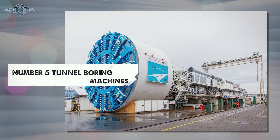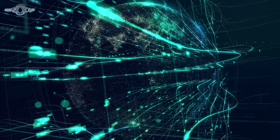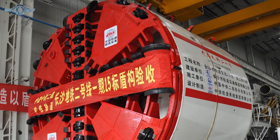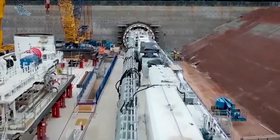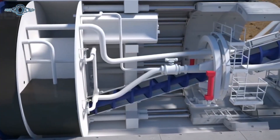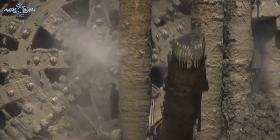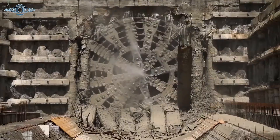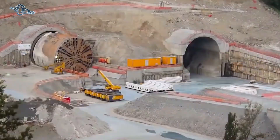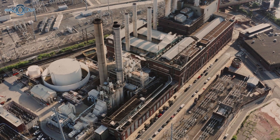Starting with number five: tunnel-boring machines. Gather round because we're diving deep into the incredible world of tunnel-boring machines, or TBMs. These beasts are basically the superheroes of underground construction, making tunnels like it's nobody's business. We're talking about colossal excavation marvels that have taken the construction game to a whole new level. Picture a massive rotating cutting wheel with discs that can slice through rock, soil, and everything in between — it's like a giant drill on steroids. And it's not just tearing through the Earth; it's also laying down precast concrete segments to create a tunnel lining. Talk about multitasking.